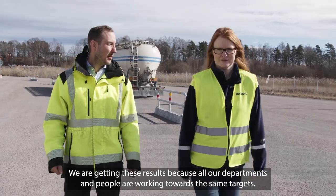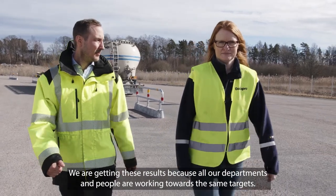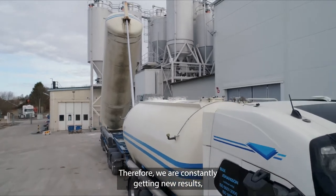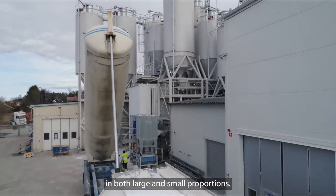We are getting these results because all our departments and people are working towards the same targets. Therefore, we are constantly getting new results in both large and small proportions.